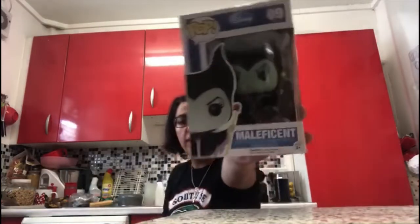Next is Maleficent, which looks so cool, number 09. On the back there's series one with Mickey Mouse, Buzz Lightyear, Woody, Sully, Mike, Pinocchio, Jiminy Cricket, Snow White, Maleficent, Tinkerbell, Cruella de Vil and Stitch. I love Maleficent — who doesn't love Maleficent?